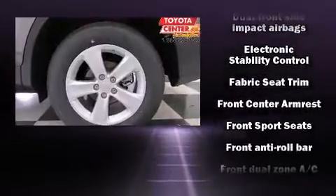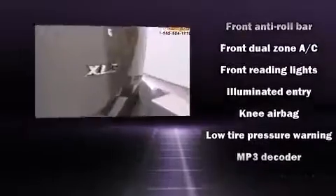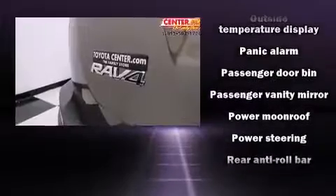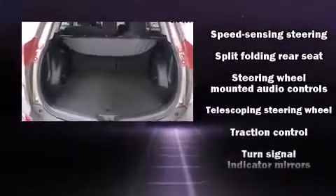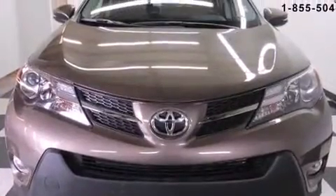Toyota ensures the safety and security of its passengers with equipment such as dual front impact airbags, head curtain airbags, traction control, brake assist, a panic alarm, and four-wheel disc brakes with ABS. With electronic stability control supplementing mechanical systems, you'll maintain precise command of the roadway.